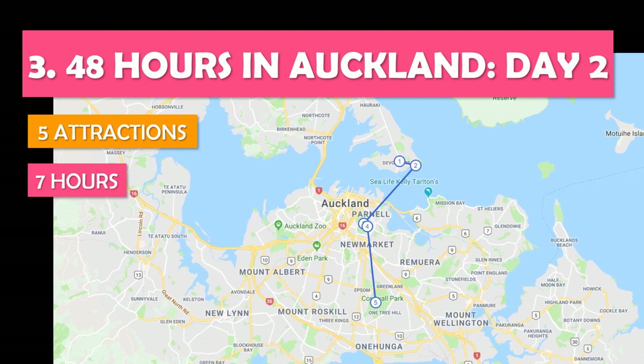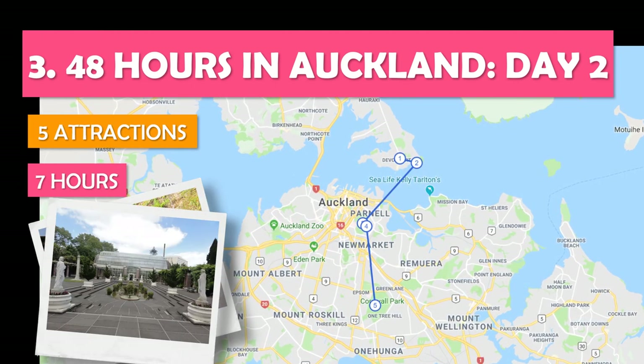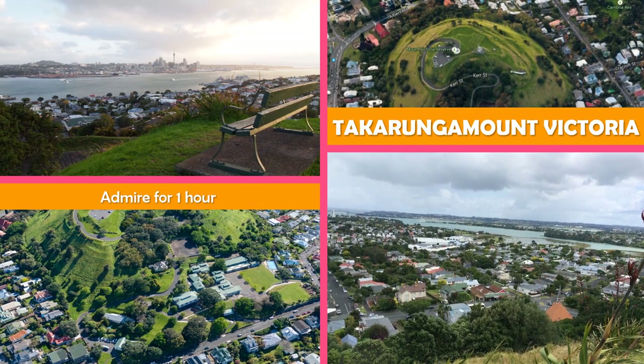Let's look at 48 Hours in Auckland, Day Two — more top Auckland area attractions, from seaside sites to a park on a volcanic cone. This mountaintop park offers a short hike to the summit with city skyline and harbour views.